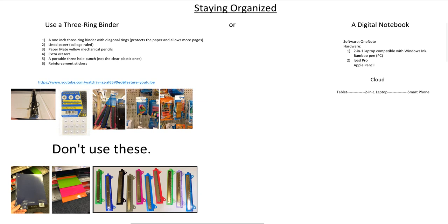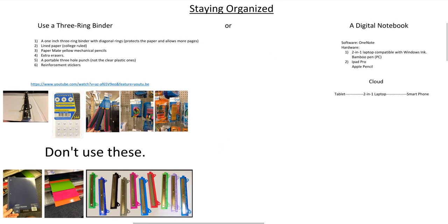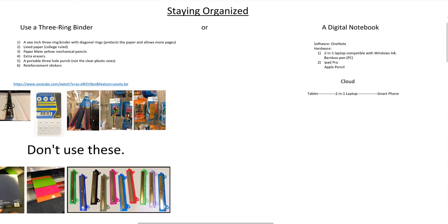There are risks with both methods. With a hard copy, if your house burns down you could lose the only record of your work. With a digital notebook, your data can become corrupt. But if you're using the cloud with Microsoft OneNote, you can keep multiple copies of your data — the cloud keeps a copy, your smartphone keeps a copy, your two-in-one laptop keeps a copy, and your iPad keeps a copy. So keeping your notes as data is not as scary as you might think — it might actually be safer.